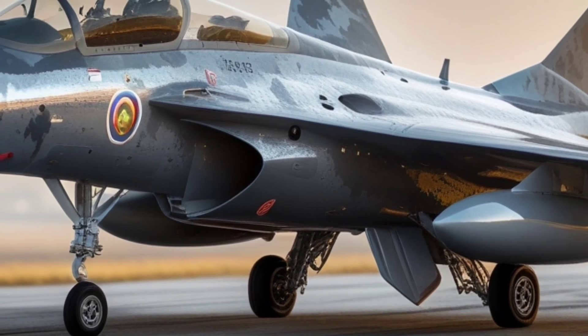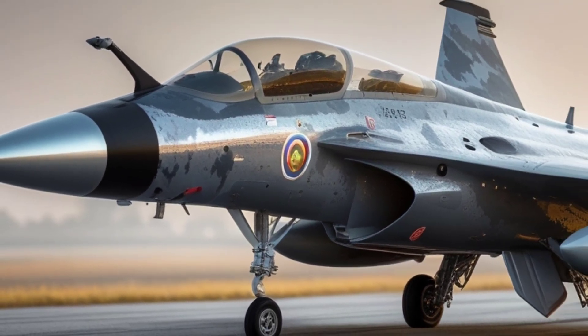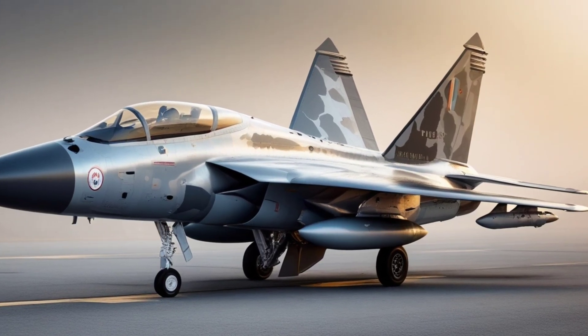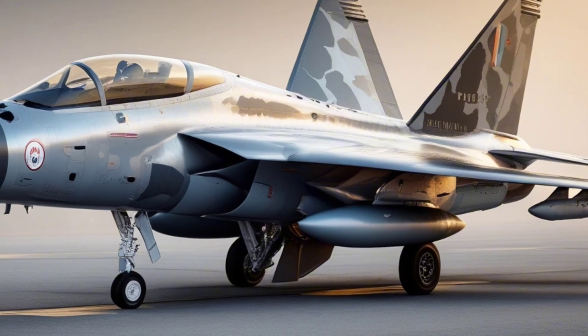Its design is tailored for high maneuverability, low radar signature, and minimal maintenance. The use of composite materials — over 90% of the airframe — gives it both strength and stealth, while keeping it light enough to dogfight with the best.